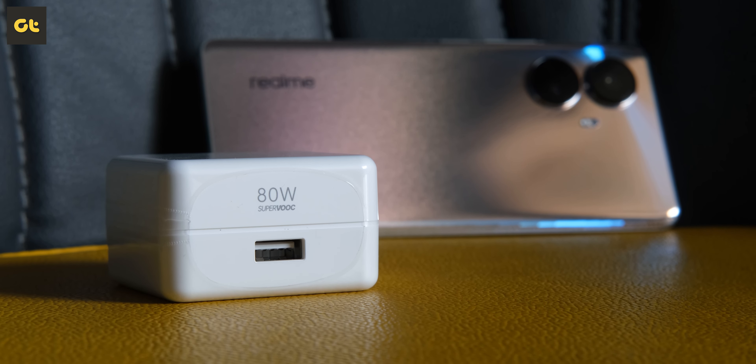The phone comes with a 5000mAh battery with support for 67 watts of fast charging, though the phone does come with an 80-watt charger inside the box. You can easily charge it from 0 to 100% in less than 50 minutes. As far as battery life goes, you can easily push through a complete day with heavy usage without any complaints.